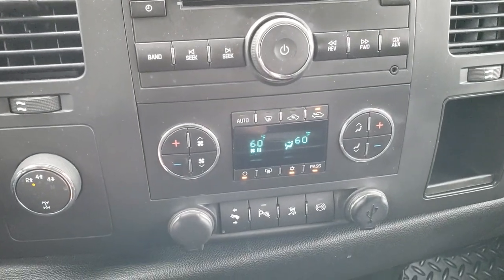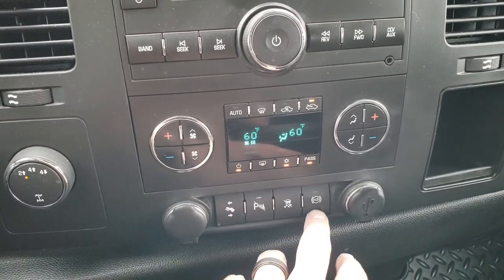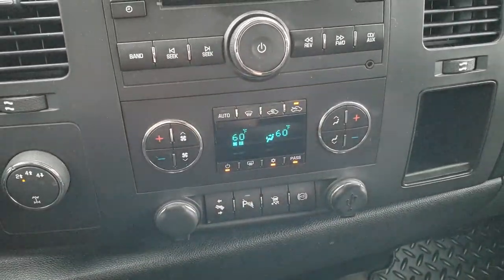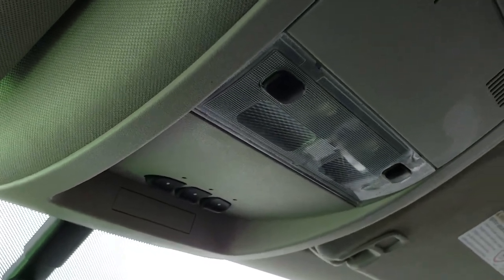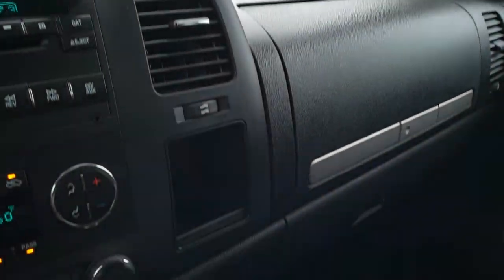This one comes with dual climate control, power pedals, backup sensor, stability control, factory exhaust brake, a USB jack, and an AUX jack. Up top, we have the Homelink system for your garage door, security systems, and lighting systems. You also get OnStar capabilities in the mirror.